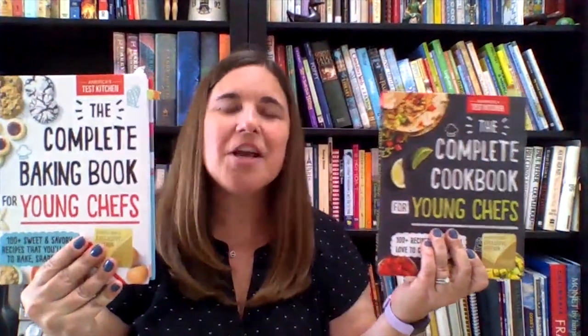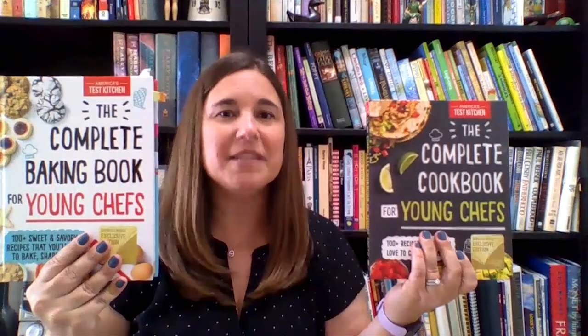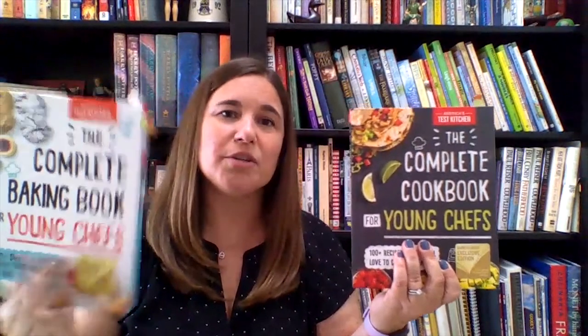Another trusted source for recipes is America's Test Kitchen. In the complete cookbook for young chefs and the complete baking book for young chefs, professional chefs invited young bakers to work alongside them in the test kitchen to create recipes that kids can not only make but will also enjoy. From breakfasts to desserts, the complete cookbook includes plenty of culinary instruction along with the recipe.